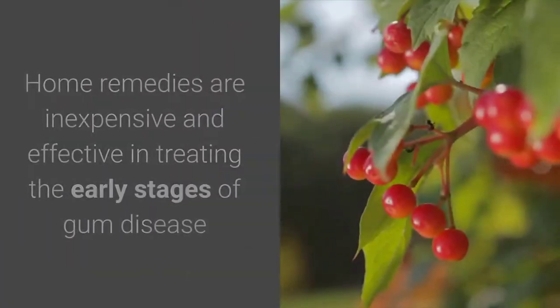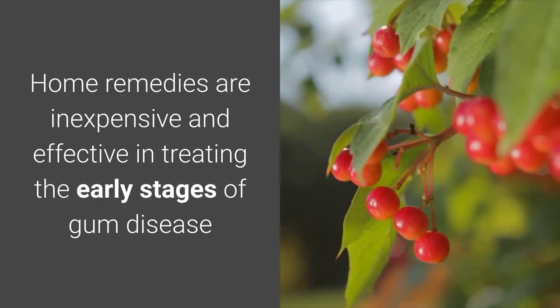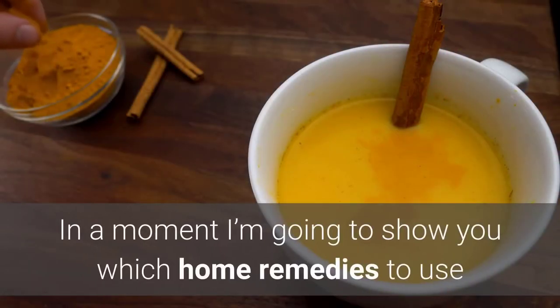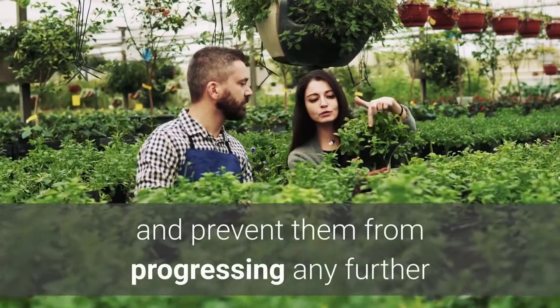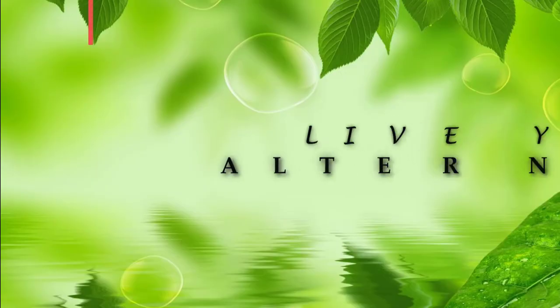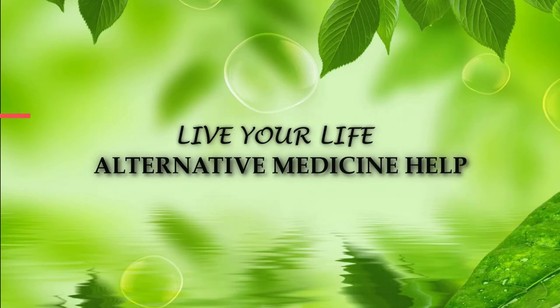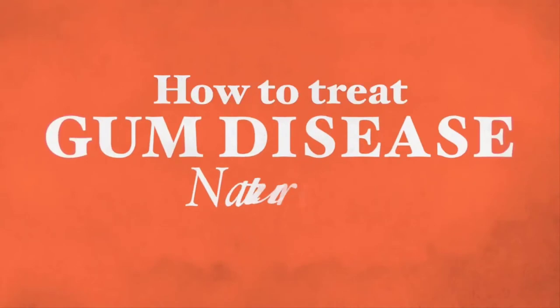Welcome to today's video. Hi, this is Galik Goldfarb. Thank you very much for joining me here today. Home remedies are inexpensive and effective in treating the early stages of gum disease. In a moment I'm going to show you which home remedies to use and how to use them in treating gum disease and prevent them from progressing any further. Today I'm going to be talking about how to treat gum disease naturally.